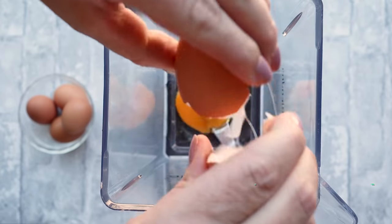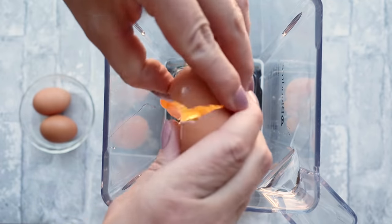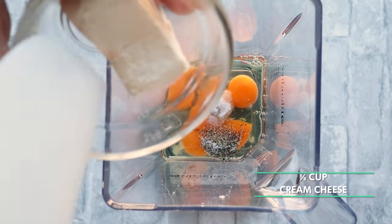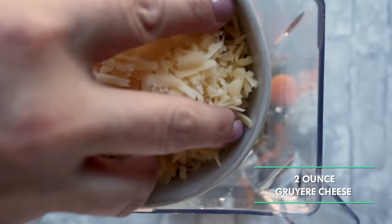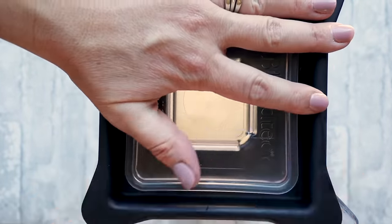Now it's time to make the cheesy egg mixture. Use a blender or food processor to get everything smooth without chunks of cheese. Add five eggs, half a teaspoon of salt, a quarter teaspoon of pepper, one-third cup of softened cream cheese, one tablespoon of cottage cheese — try to find four percent fat cottage cheese — and two ounces of cheese. I'm using Gruyère, but Parmesan or cheddar work great too. Blend until smooth.